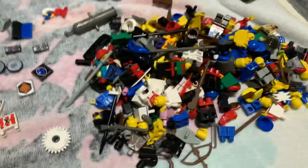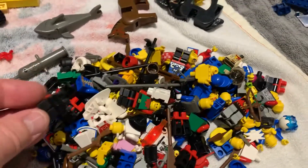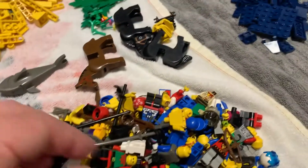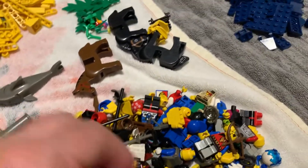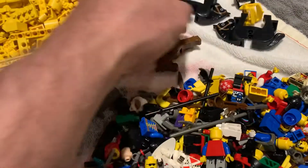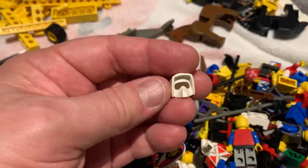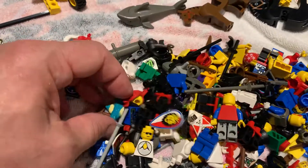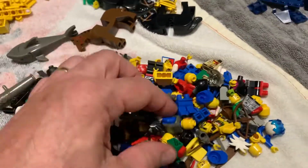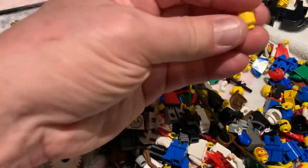One of my favorite finds is the minifigs — just a ton of pieces and parts for minifigs. Some are broken, not too many, some are missing hands and arms, but there's classic space, pirates, castle, lots of castle horses — three horses with saddles — and even newer Star Wars sets were in here. I found the Crusty the Clown head, so they had some Simpsons, and Greedo from Star Wars is in here somewhere.